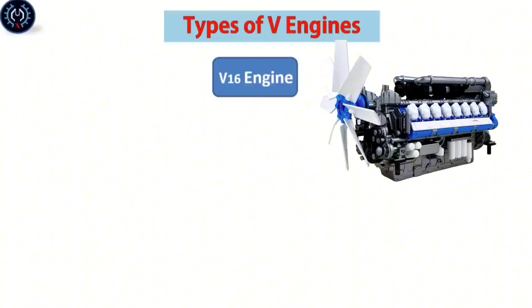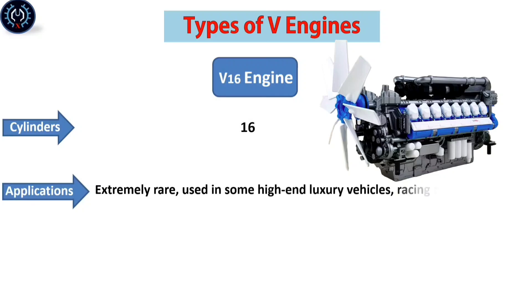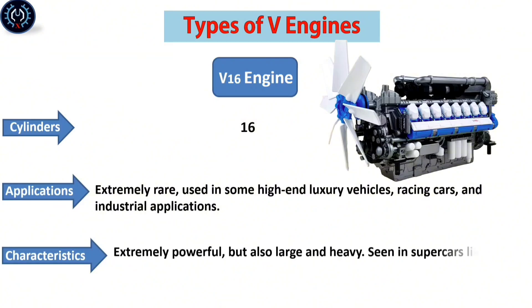The V-16 engine contains sixteen cylinders. It is extremely rare, used in some high-end luxury vehicles, racing cars, and industrial applications. It is extremely powerful but also large and heavy, seen in supercars like the Bugatti Veyron.